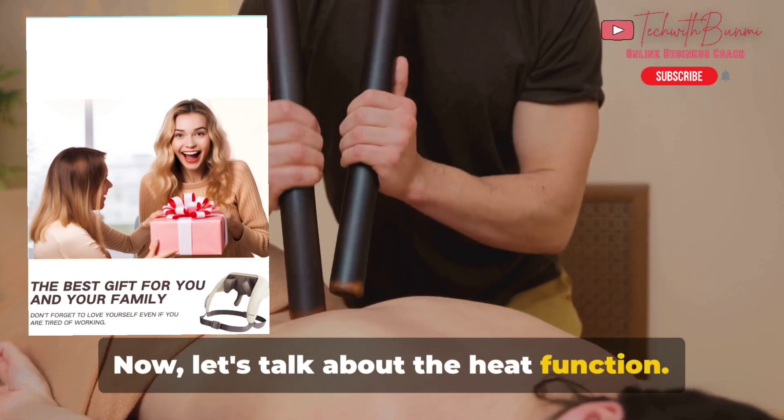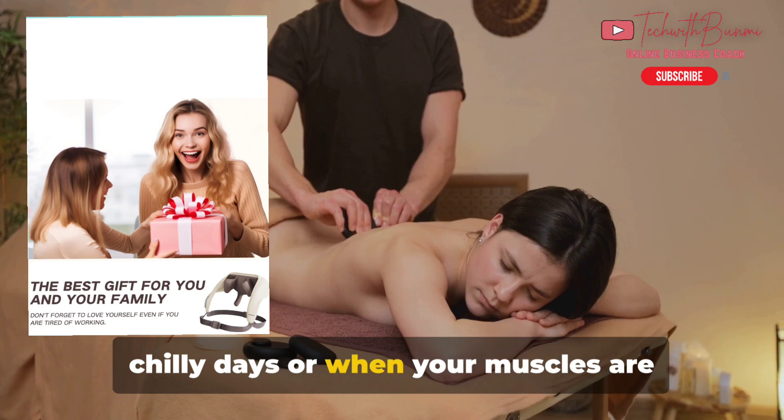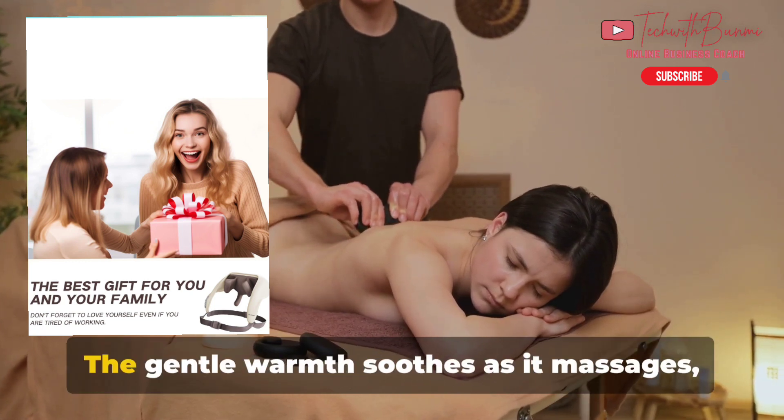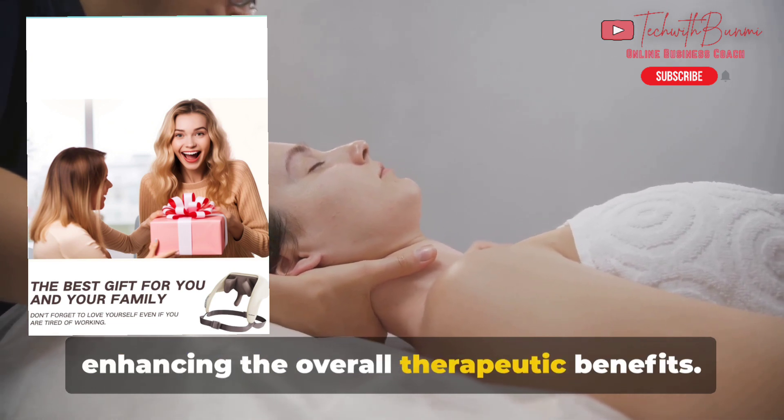Now let's talk about the heat function. This feature is a godsend for those chilly days or when your muscles are particularly tense. The gentle warmth soothes as it massages, enhancing the overall therapeutic benefits.